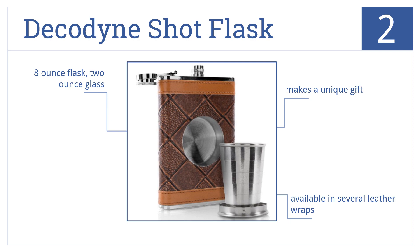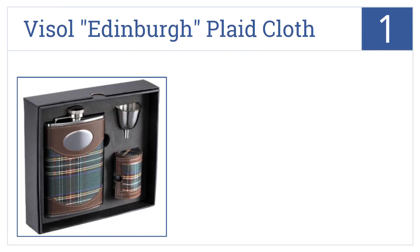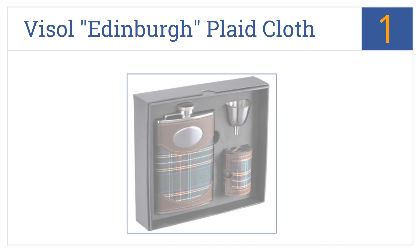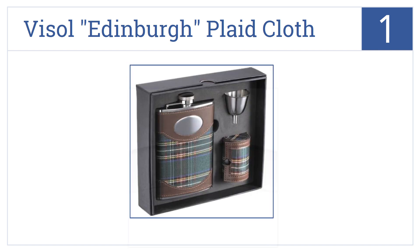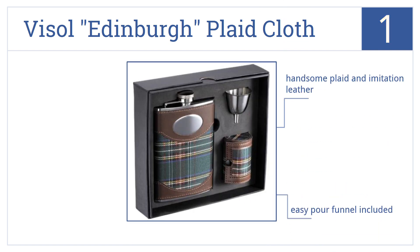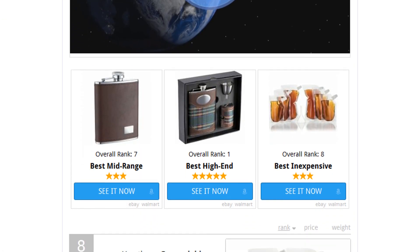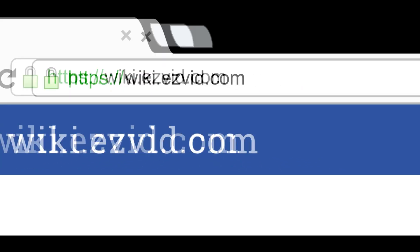Coming in at number 1 on our list, the Edinburgh plaid cloth stainless steel deluxe flask gift set makes a great gift for the Scotsman or any other liquor enthusiast. It comes in a handsome plaid and imitation leather with an easy-pour funnel, all in a gift box presentation. To see all this stuff, go to wiki.easyvid.com and search for flasks, or click beneath this video.